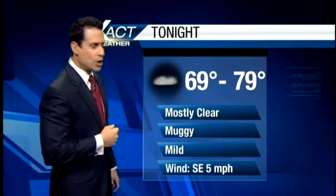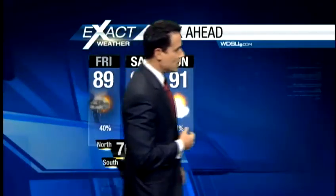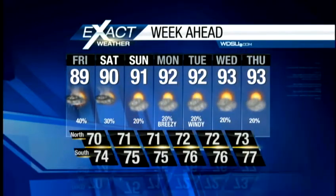A couple of spots like Houma may dip into the upper 60s; everyone else in the mid to upper 70s. Your seven-day Xact cast is showing that we'll drop rain chances to 30% on Saturday, 20% on Sunday, and we'll hold steady with a 20% chance of rain as we move through next Tuesday and Wednesday. Of course, that may be adjusted depending upon the eventual track of Isaac and its proximity to southeastern Louisiana and southern Mississippi.